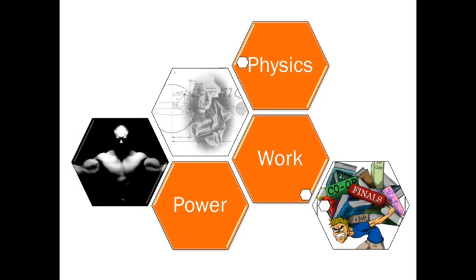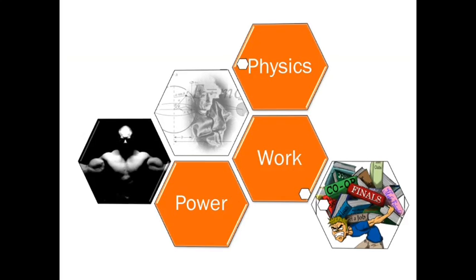Let's talk about work and power and how they relate to physics. Work and power are words that you use in your everyday vocabulary, and for the most part they correlate very well with the way that you use these words. But there are a couple of exceptions where these words don't exactly fall in line with the way that you use them in everyday life. So let's get into it.